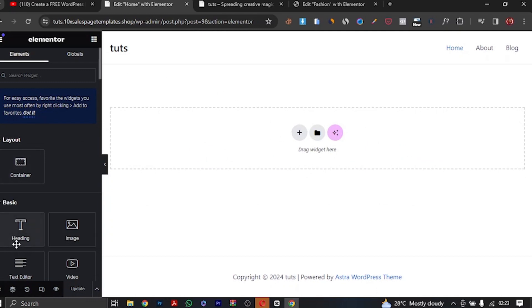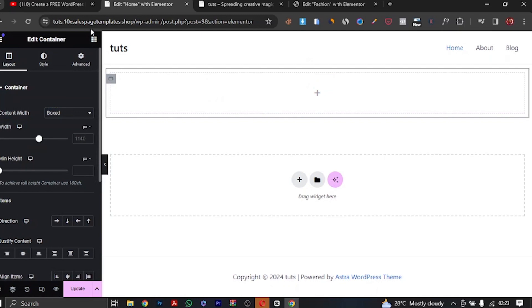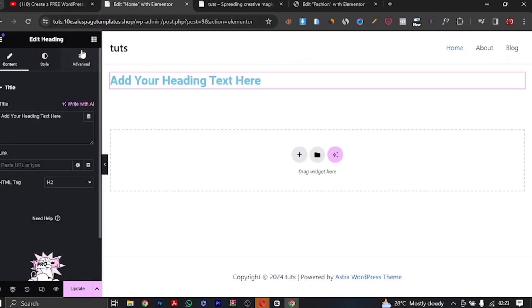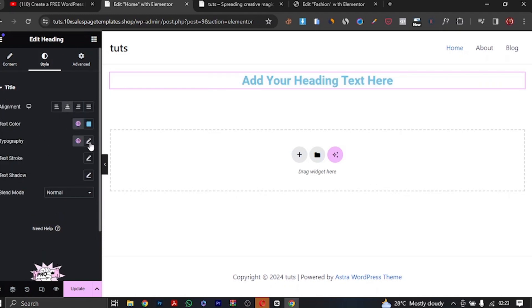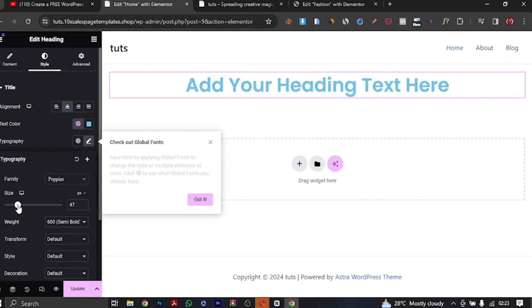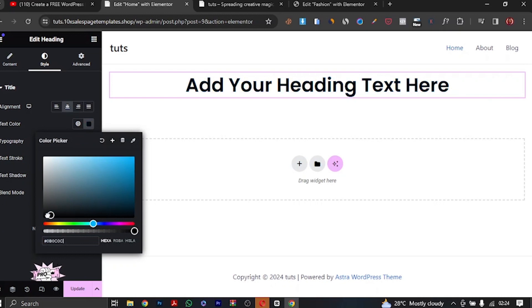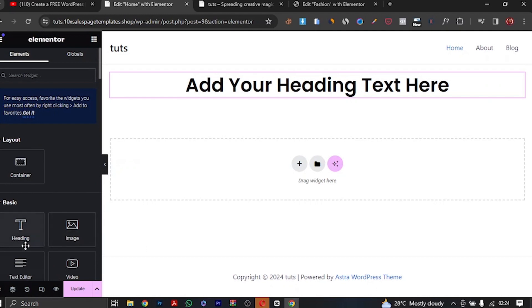What we're going to be doing is simply dragging and dropping widgets — elements — based on what we want. For instance, I can click the plus icon, choose a layout, add a container, and drag a Heading widget in. I'll go to Style, put the header in the center, then go to Typography, change the font to Poppins, and increase the size. I'll set the transform to Capitalize and change the color to black.